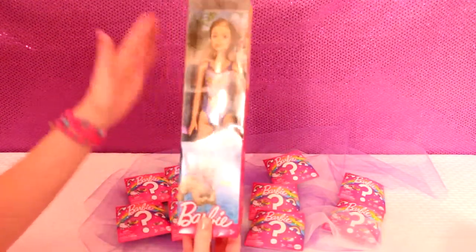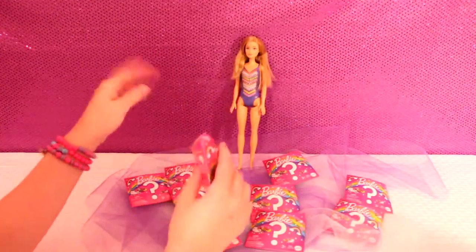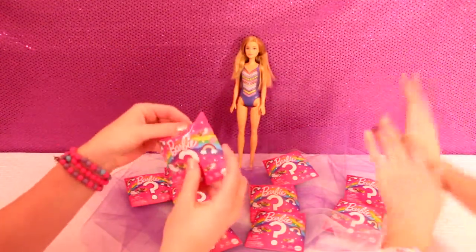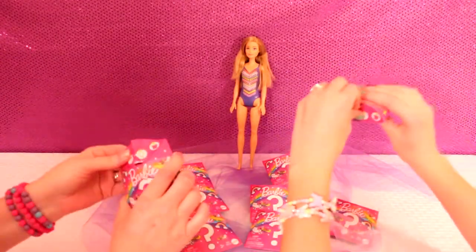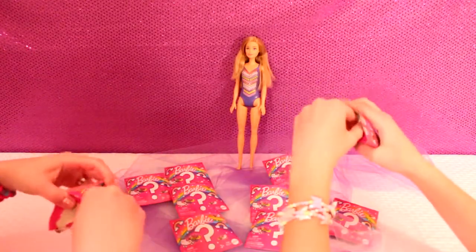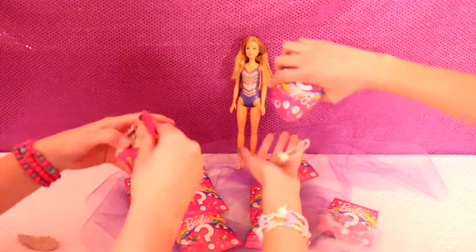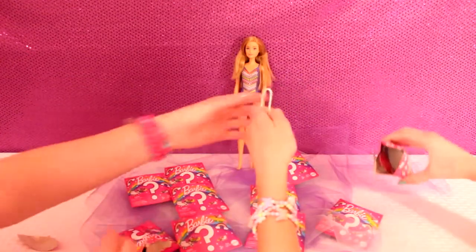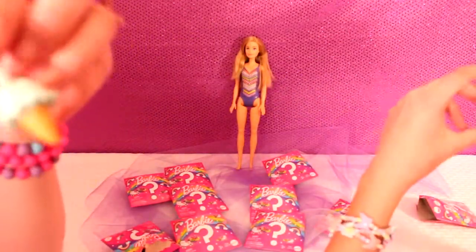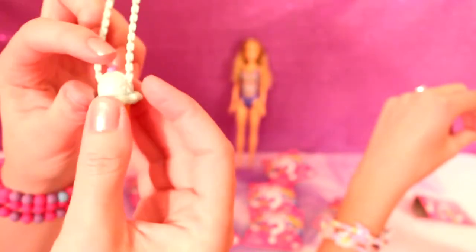Then we'll have her as our model so she can dress up in the little accessories. We're going to start opening up the little surprises to see what we got. We'll both open up one at a time. That wasn't as easy as I thought to open up. It's a little ice cream purse! So you can get like a lot of stuff. Here is the little ice cream purse - it's very cute, it doesn't open up or anything.